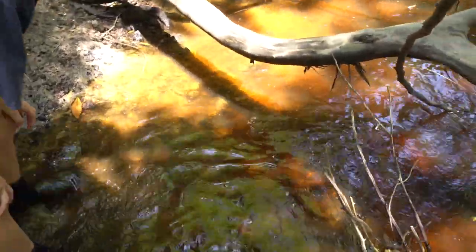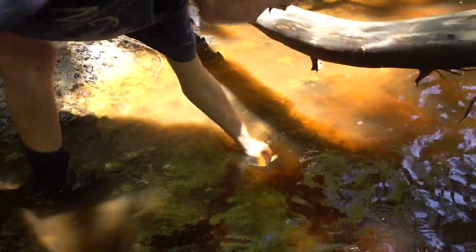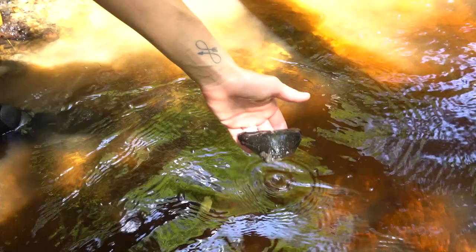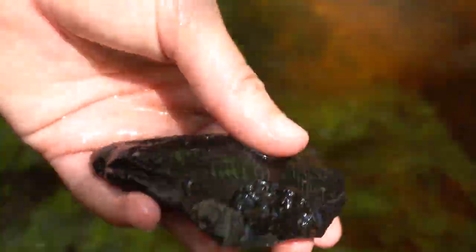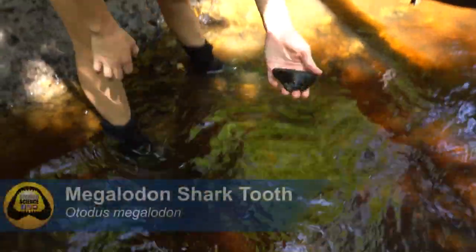I'm over here taking a pee break and I spot a Meg in about six inches of water. Maddie's gonna pick it up for me while I film. Is it whole? No - you gotta be kidding me.